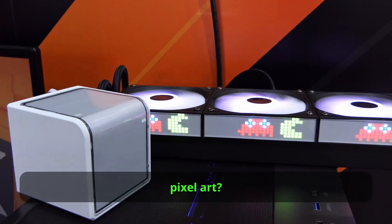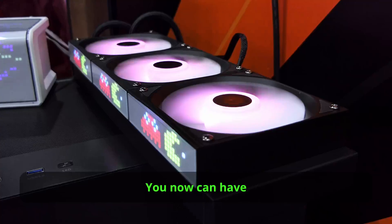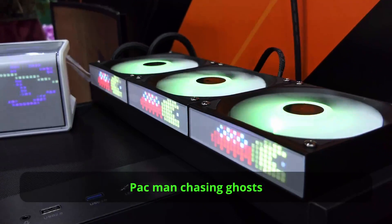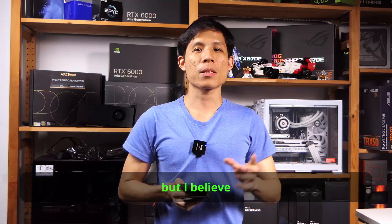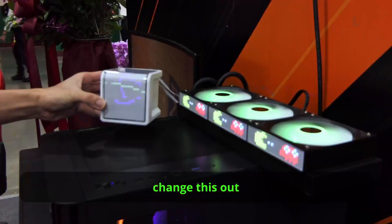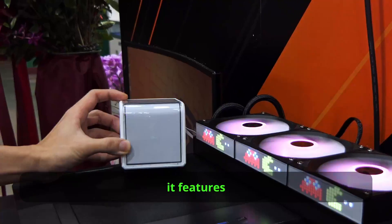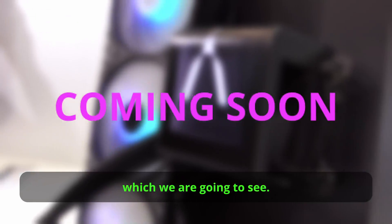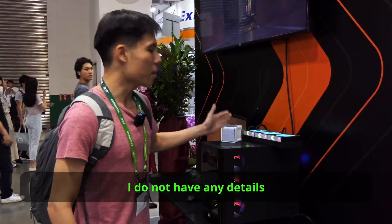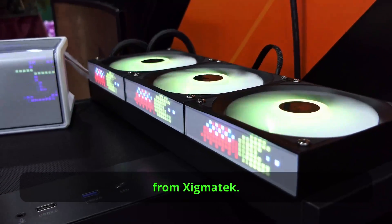How about pixel art? Zygmatek has the usual bunch of AIOs, but this cooler caught my eye. You can now have Pac-Man chasing ghosts on your cooler. I'm not sure what is shown on the pump head, but I believe you can easily change this out with their software. The pump head cover is pretty big and it features a folded screen, although this is not the first folded screen AIO we are going to see. I do not have any details on the price and launch date, so we have to wait for updates from Zygmatek.